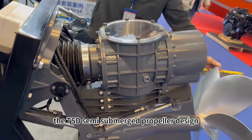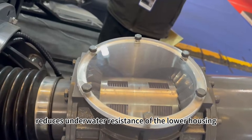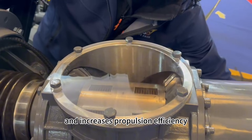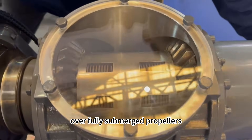The TSD semi-submerged propeller design reduces underwater resistance of the lower housing by over 80% compared to traditional inboard-outboard stern drives, and increases propulsion efficiency by more than 15% over fully submerged propellers.